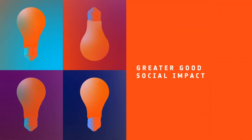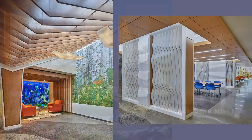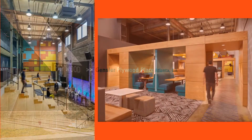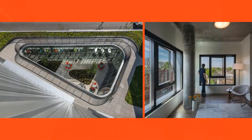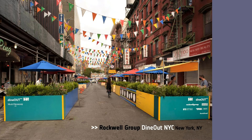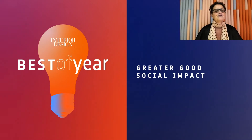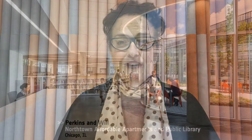Next category, Greater Good Social Impact. Honorees: Ewan Cole, Jill & Alan B. Miller Tower, Philly; Gensler, Plywood Place in Atlanta, Georgia; Perkins & Will, Northtown Affordable Apartments and Public Library in Chicago, Illinois; Rockwell Group for Dine Out, New York. And Best of Year Greater Good Social Impact goes to Perkins & Will, Northtown Affordable Apartments and Public Library. A new urban typology co-locating affordable senior housing with a community library to encourage lifelong learning, collaboration, and community.